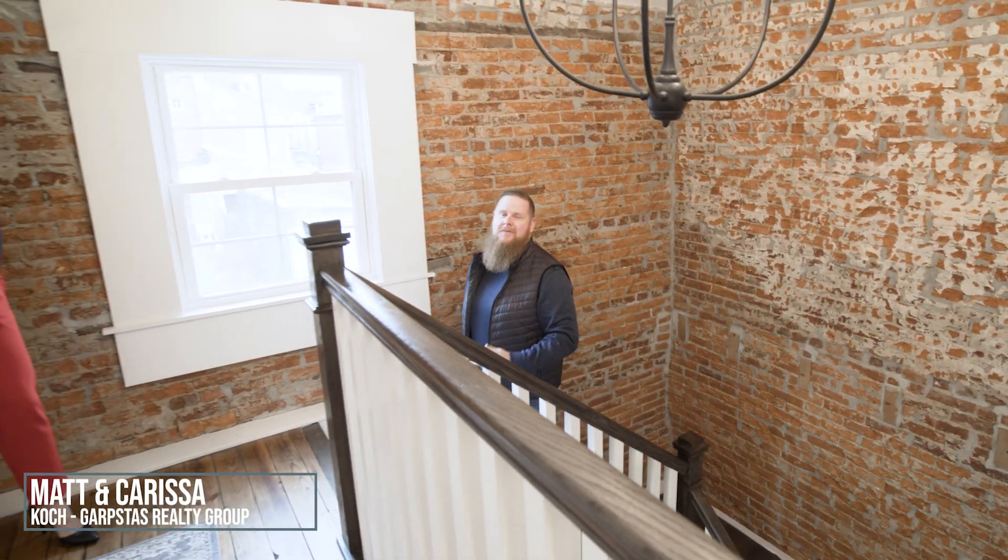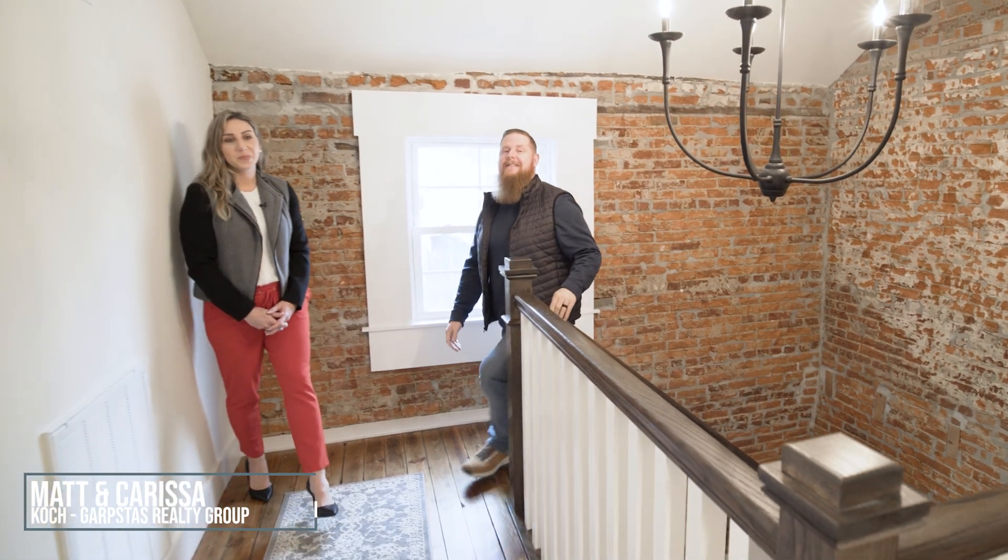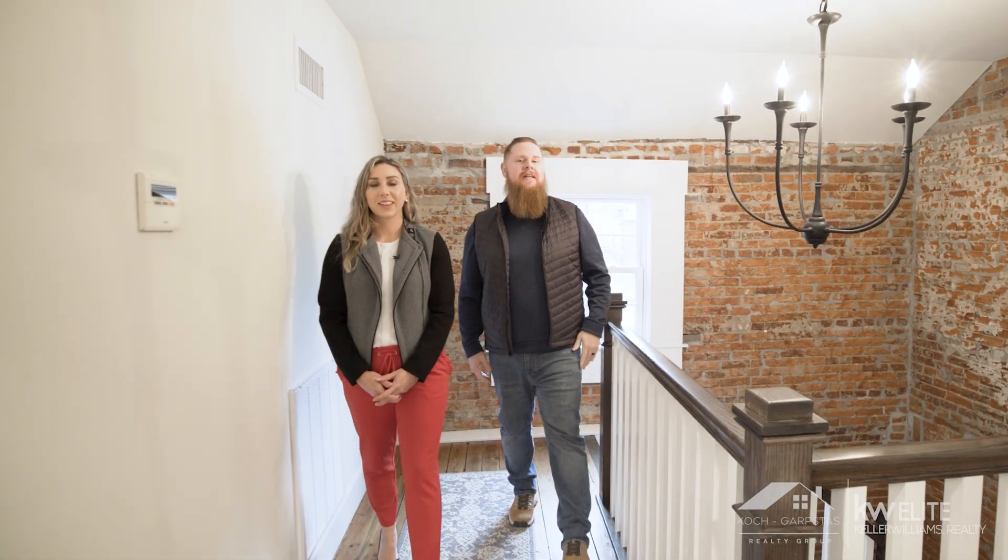How's it going everybody? It's your favorite bearded realtor Matthew Koch. I'm with Carissa Garpsis. We're with the Koch Garpsis Realty Group hanging out downtown Lancaster, home of our new listing, the Carriage House.